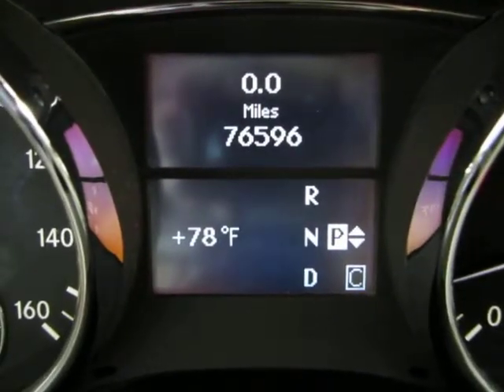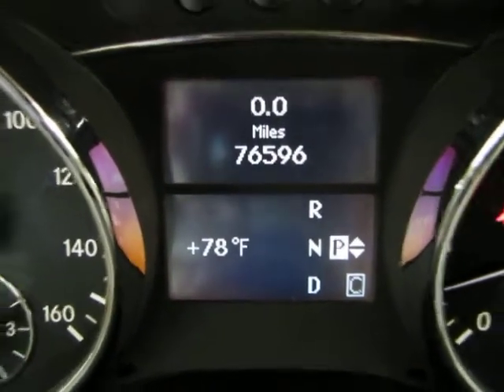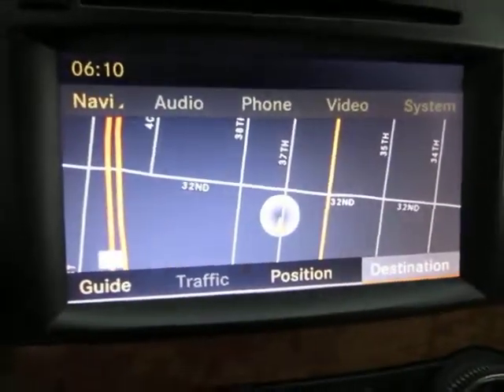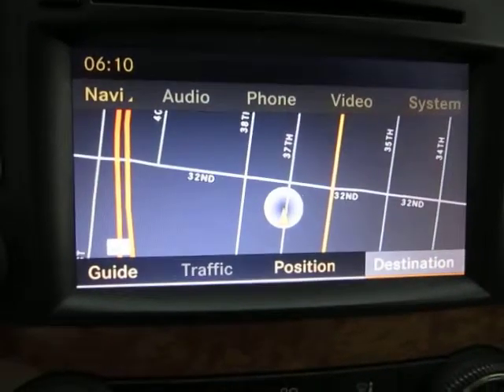Below there you've also got the odometer reading and the current outside temperature. There's your navigation, and if I put the vehicle in reverse, you're going to get your backup camera.